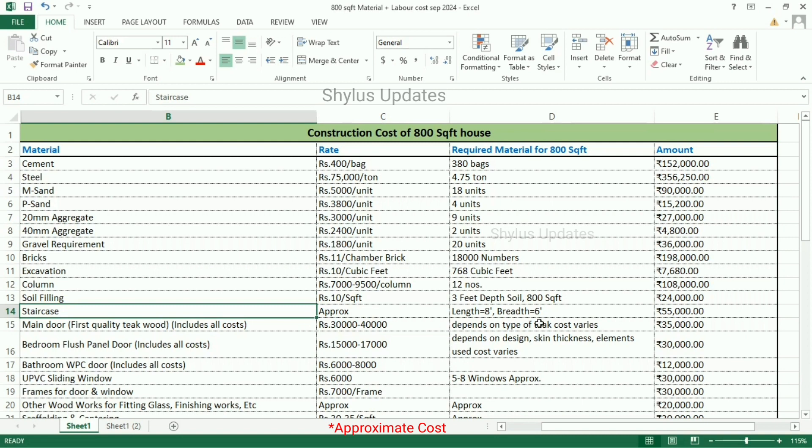Staircase — for length 8 feet and breadth 6 feet, the total amount for staircase is Rs. 55,000.